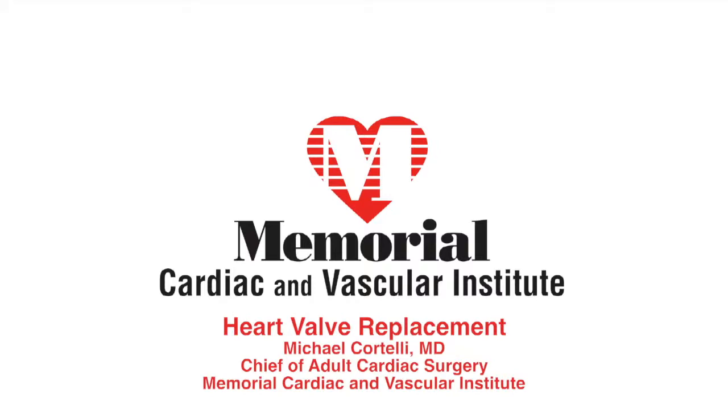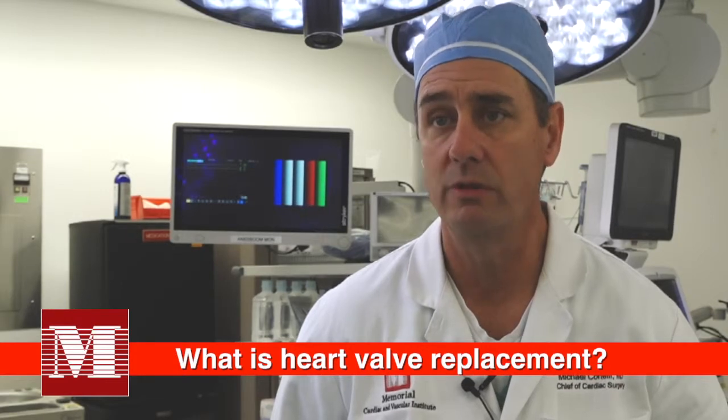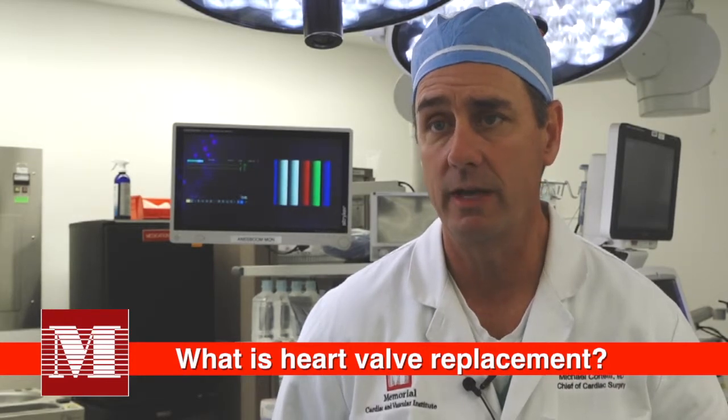Heart valve replacement — our heart has four valves in it, and commonly we operate on two of the valves, either the mitral valve or the aortic valve on the left side of the heart. As patients age, they develop degenerative disease of the valve. Either the valve becomes regurgitant or leaks, or it becomes narrowed or obstructed — we call that stenosis. Most commonly in this country, we operate on patients with aortic stenosis, or narrowing of the aortic valve.